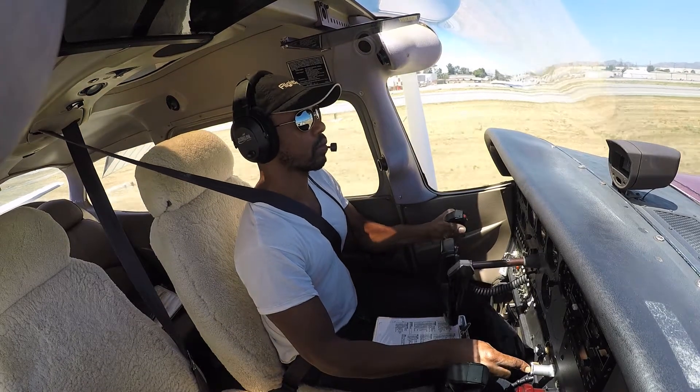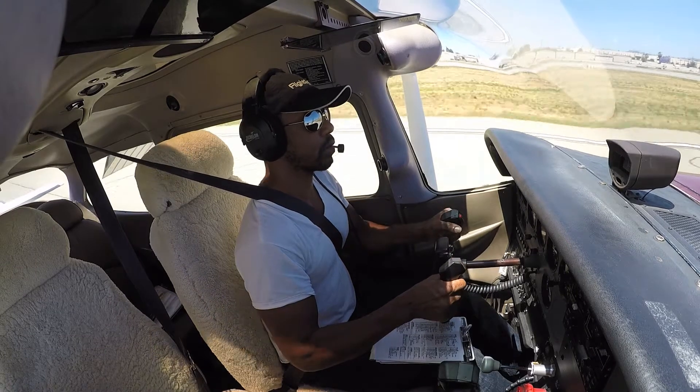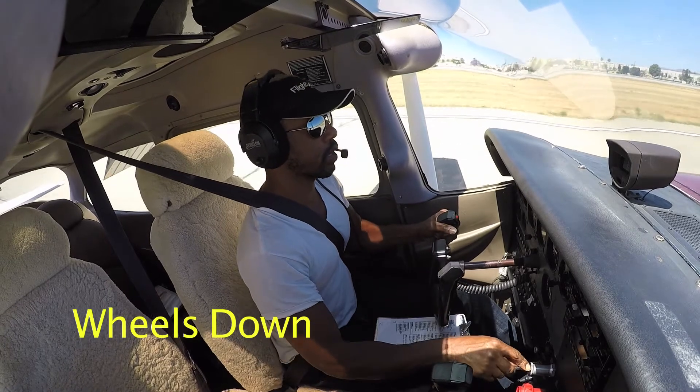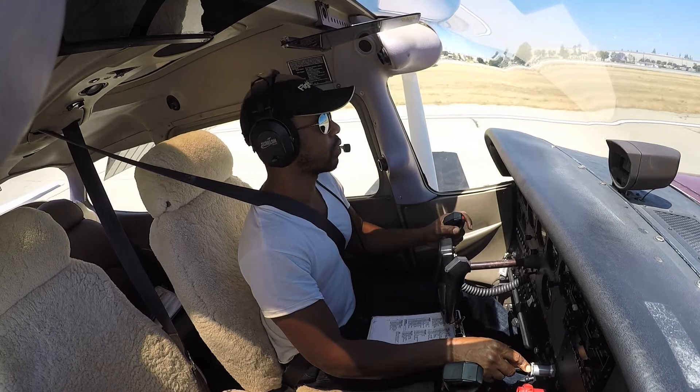Cleared for the option, 34 right, 900. Hold it off, hold it off — center line, center line, center line, nice! Nice, nice, nice, nice, okay. That's good.